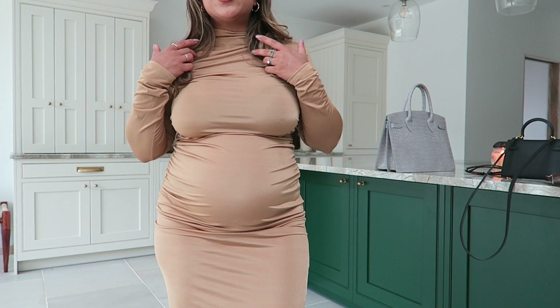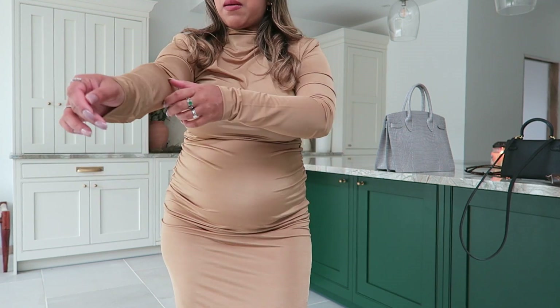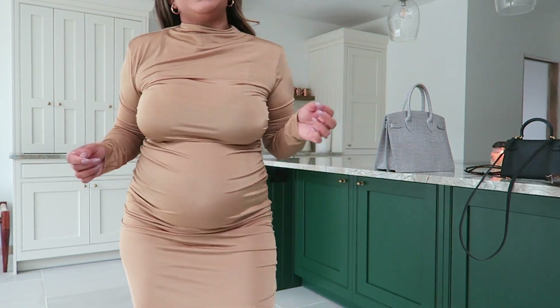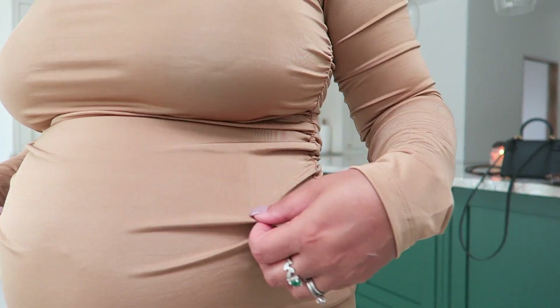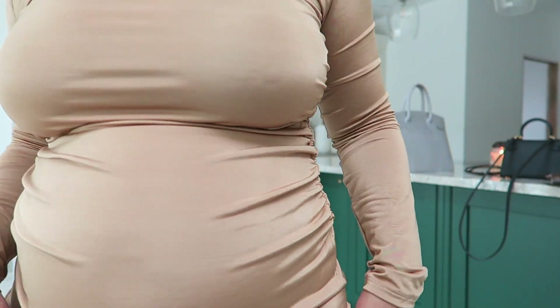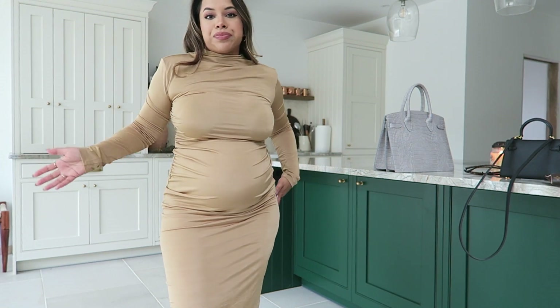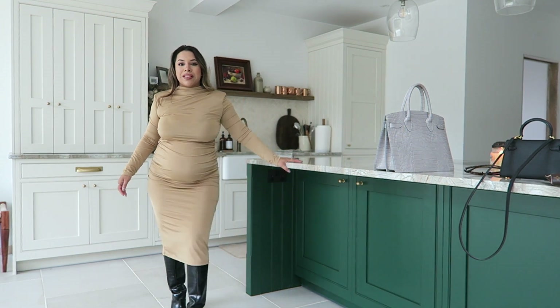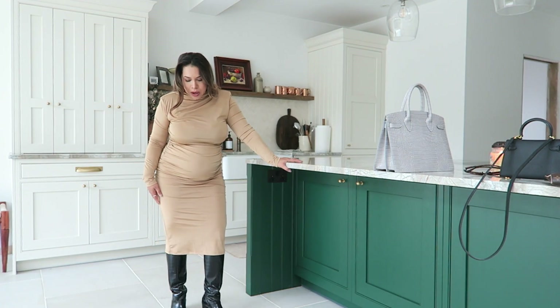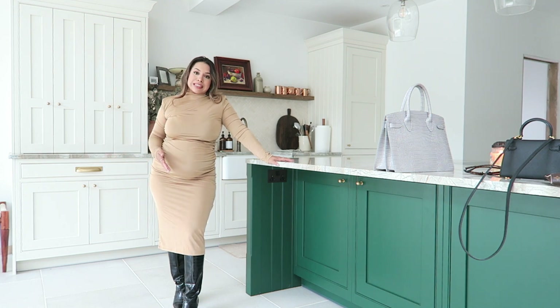This dress is gorgeous — again not maternity. I picked it up in a small. It's a camel-colored dress in a slinky fabric that can be dressed up or down. It's not my absolute favorite fabric but it looks beautiful. I've paired it with these old boots from Mango with a low heel. Further along in pregnancy I'm not sure I'll be able to wear them, but I love this look.